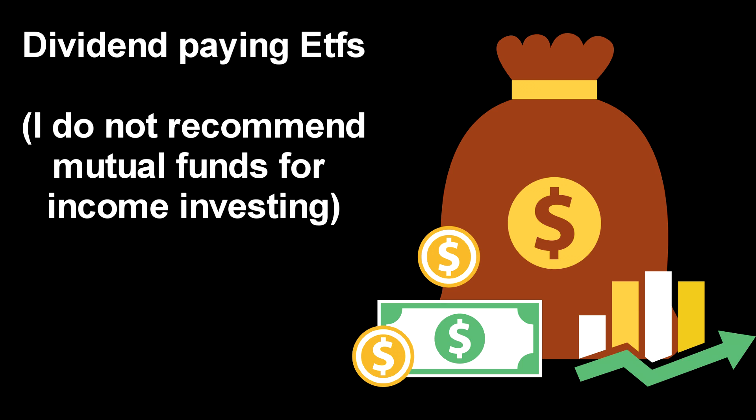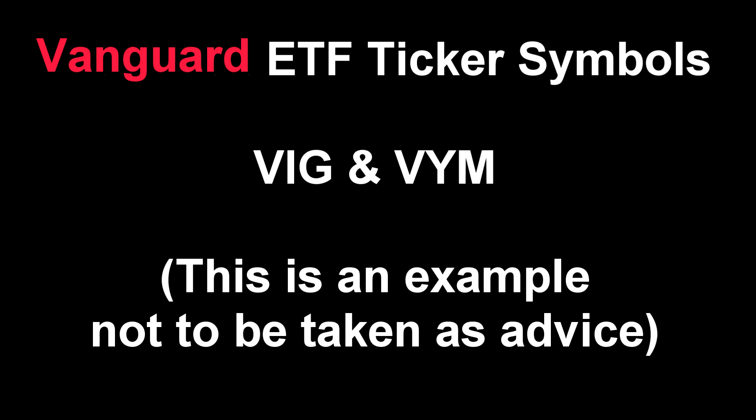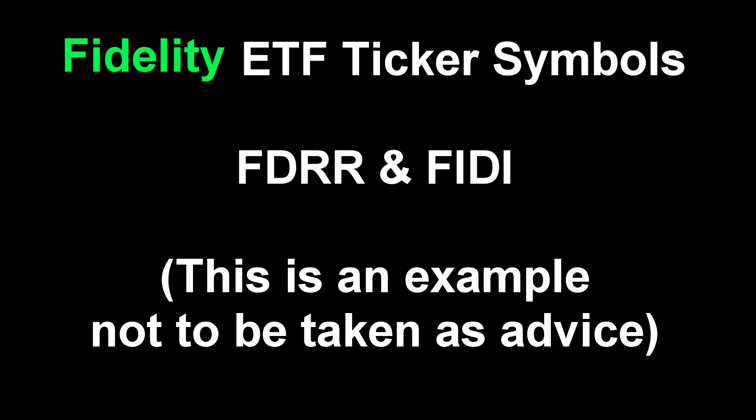The first investment choice to consider for an income strategy is dividend-paying ETFs and dividend-paying mutual funds. Some examples include VIG and VYM — those two are Vanguard ETFs — and FDRR and FIDI, which are Fidelity dividend-paying ETFs.